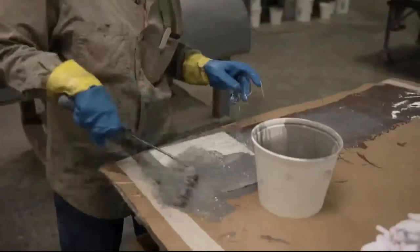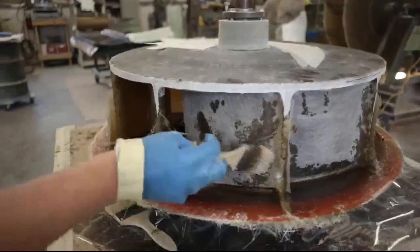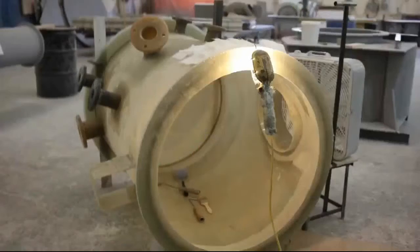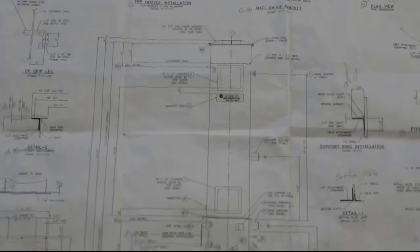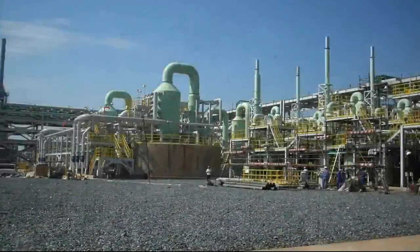Most of our products are FRP, which is fiberglass reinforced plastic. What we do better than anyone else is basically we're able to take an application and start to finish offer a complete package for whatever the customer's needs are.